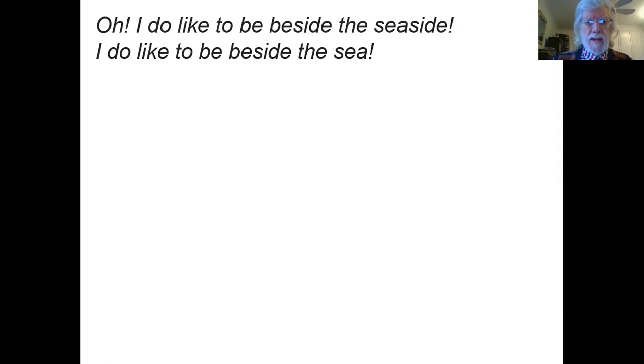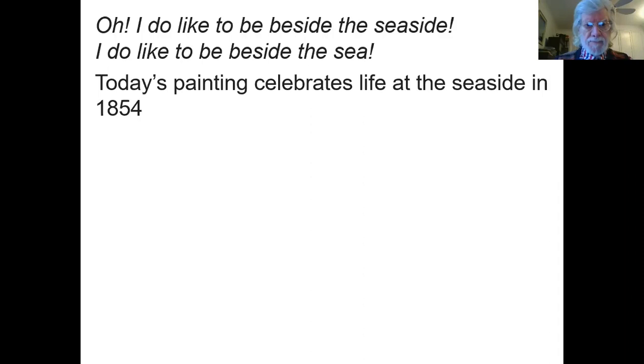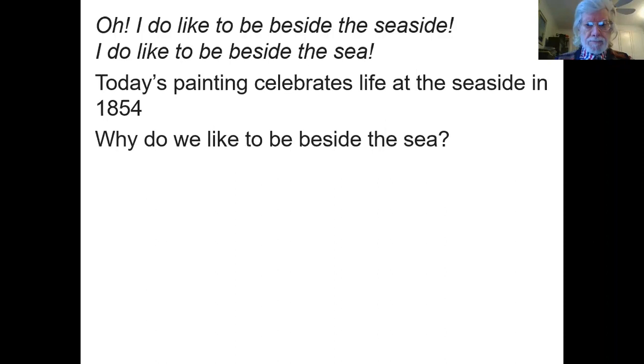If you look at the screen you'll see words from a popular song: 'Oh I do like to be beside the seaside, I do like to be beside the sea.' I'm not going to sing it for fear of bringing on some ghastly storm, but I will ask you to think a little bit about being beside the sea.